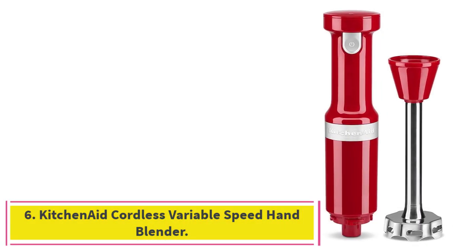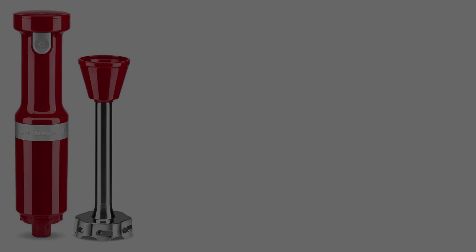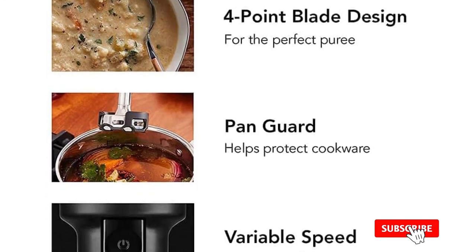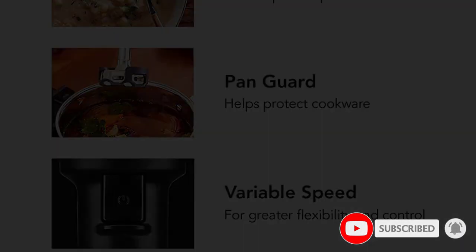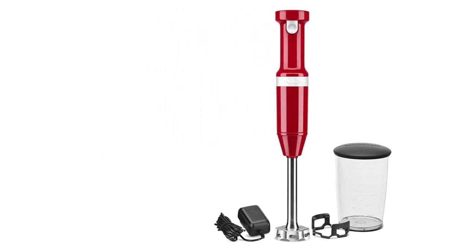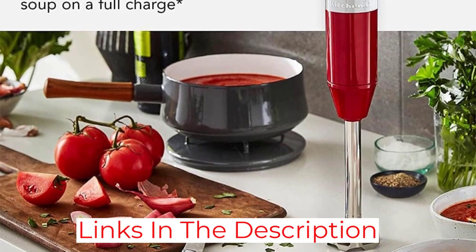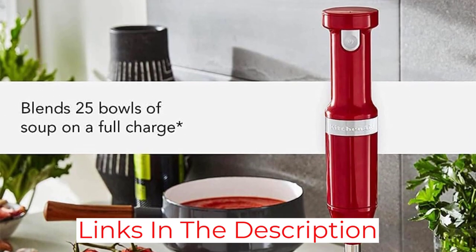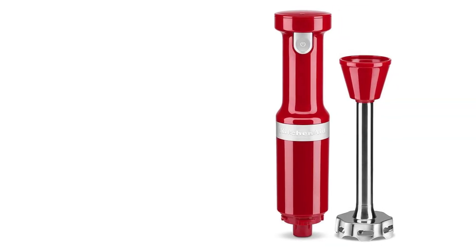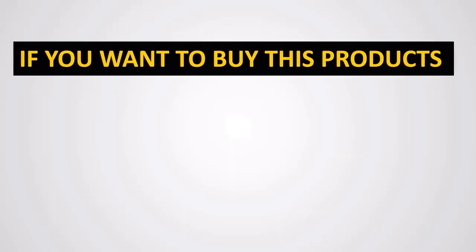Number 6: the KitchenAid Cordless Variable Speed Hand Blender. In addition to her Breville, Whitney has this cordless immersion blender. Although it also comes with a Pangard, its standout feature is that it's battery-operated. It's helpful to not have a cord when blending soup in particular, she says. You just charge it up like you would anything, and the charge lasts for a really long time — 25 uses, according to the website. I definitely don't charge it very often. Instead of a dial, this one has a variable speed button, which Whitney says is very straightforward.